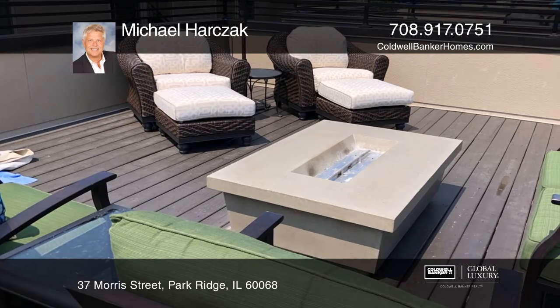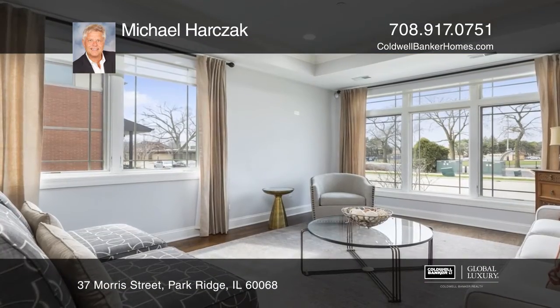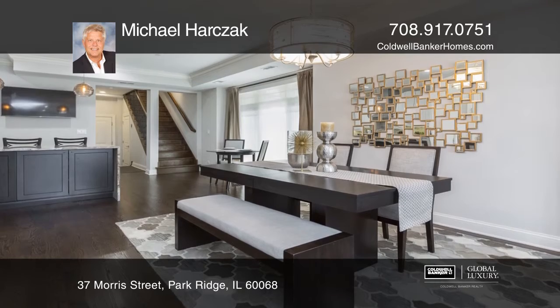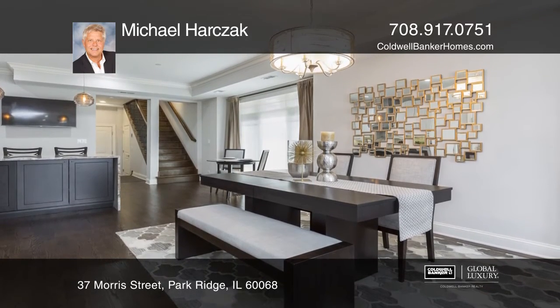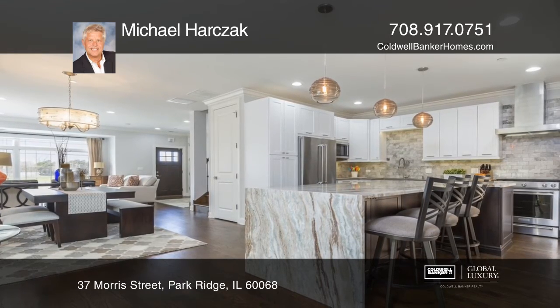High-end features include a steam shower in the master bedroom, custom closet organizers, convenient second floor laundry room, custom window treatments, hardwood floors throughout, and a two-car attached garage with epoxy floor. You'll love being just a walk away from Uptown's restaurants,